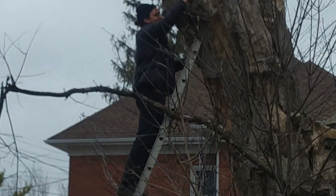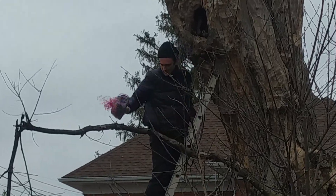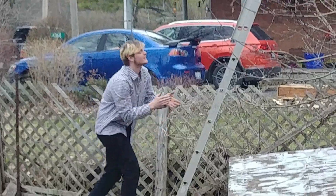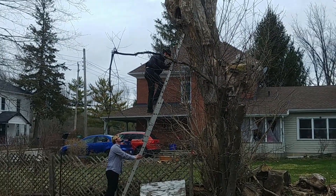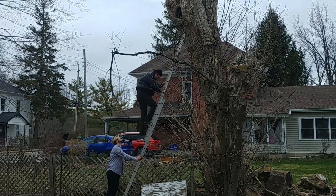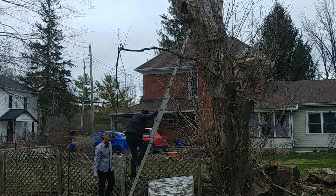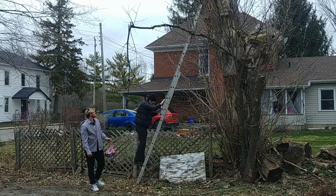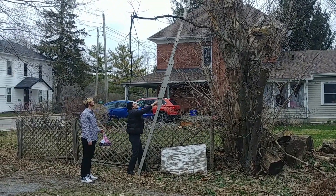Everybody's found their eggs. Got the ladder? Yeah, I got it. Good job, boys — way to work together. You guys have a good day. Happy Easter again.